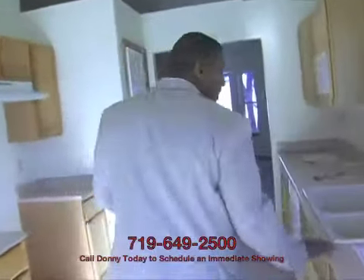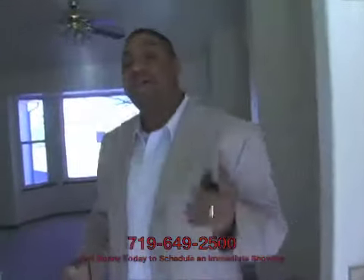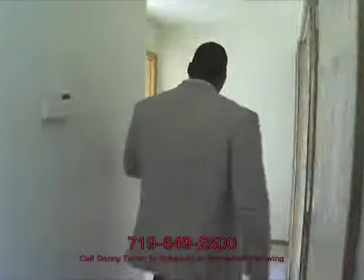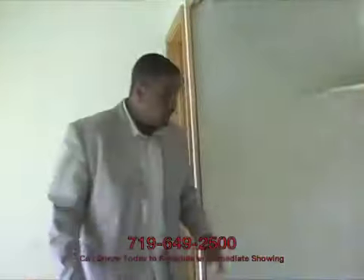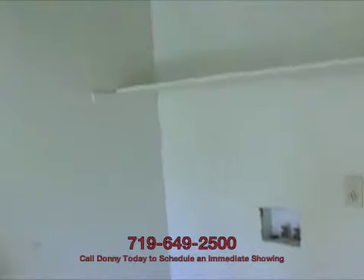This is a ranch-style home with two bedrooms upstairs, one bath, and another two bedrooms and another bathroom downstairs. On the upper level, we're going to take a look at the master bathroom. But before we get there, this is the laundry area. Looks like they took the doors off, so you want to replace the doors — that's something to consider.